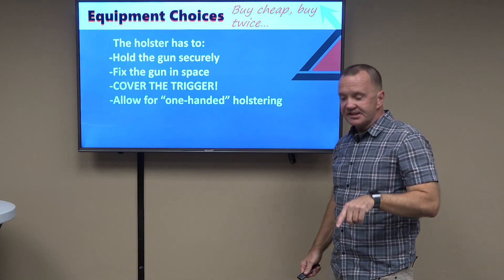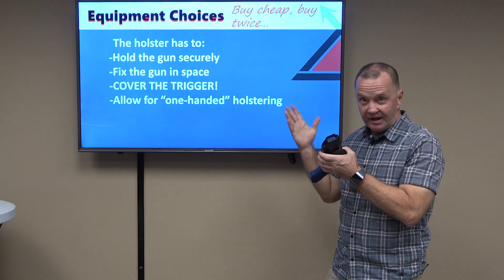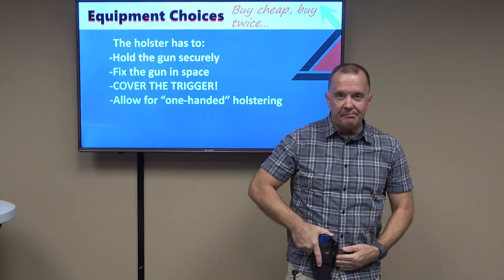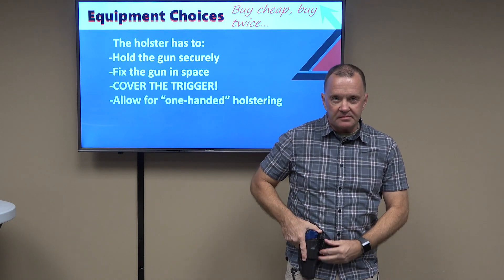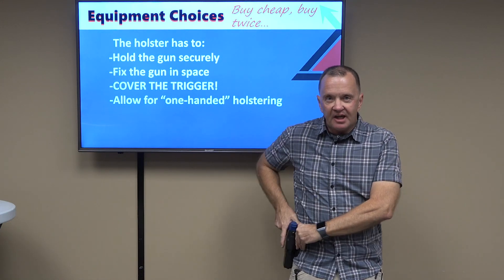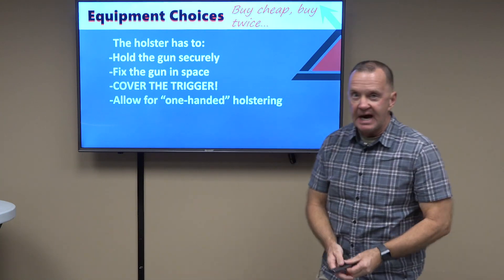The holster has to hold the gun securely, as illustrated. It also has to fix the gun in space. If the holster is sliding back and forth on the belt, I have no consistency in my draw stroke because I have to reach for a different spot every time for the gun. Less than optimal.